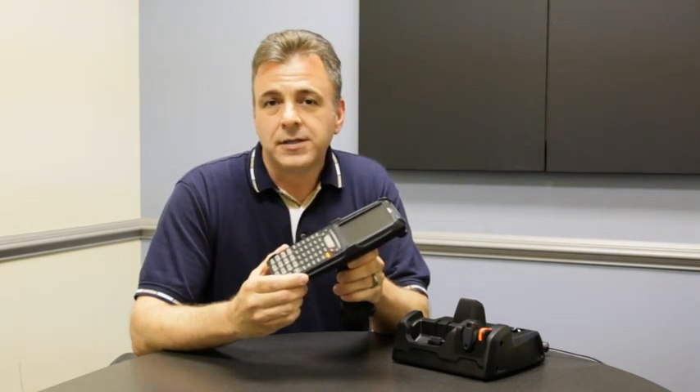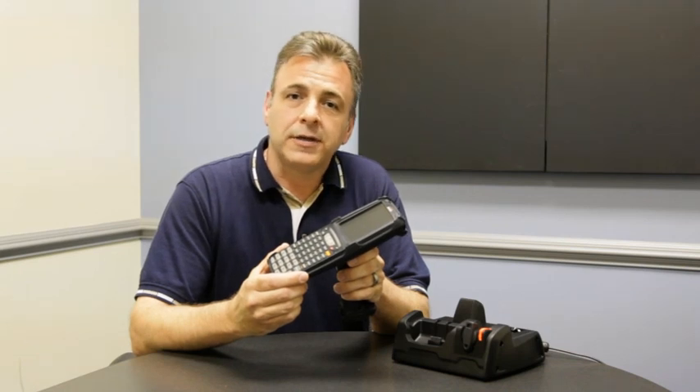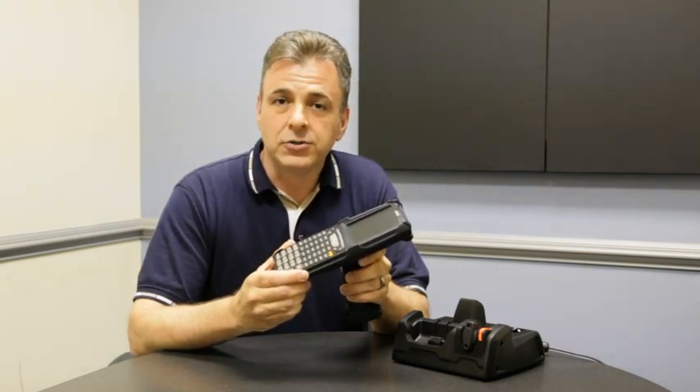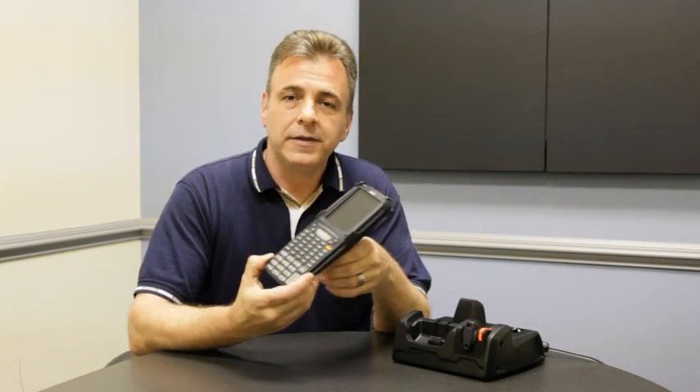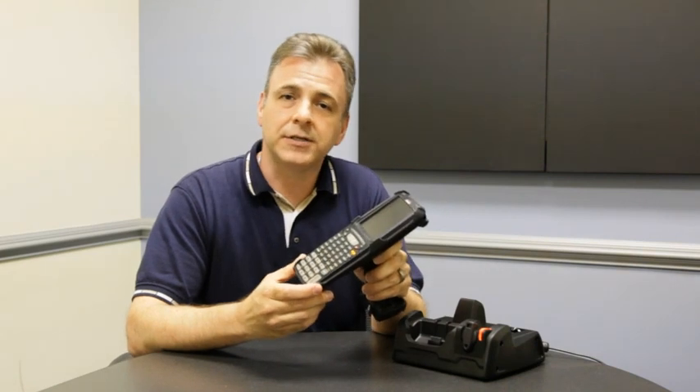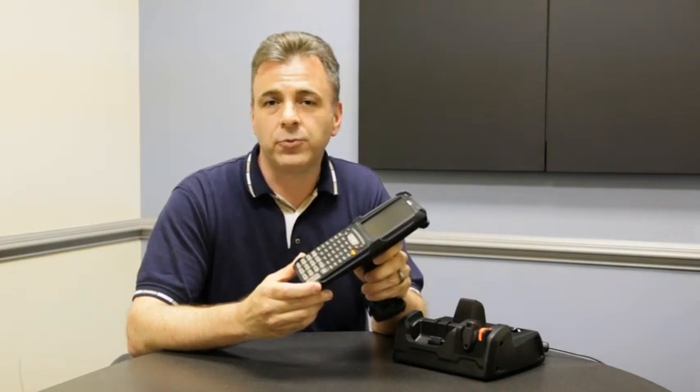What this provides is not only the latest encryption and authentication methods, but also gives you superior range in a wide variety of environments. The XG100 comes in two operating system flavors: Windows CE 6.0 and Windows Mobile 6.1.